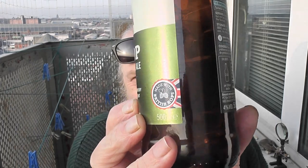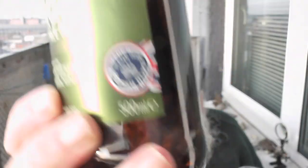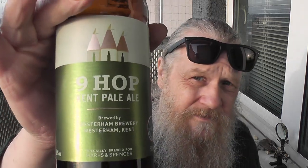Like big huge bubbles — as if someone's put a bit of washing-up liquid in there. Nine Hop Kent, and it's actually Westerham Brewery — Westerham, or Westerham. It's freezing here now, actually freezing. Yeah, it smells nice.